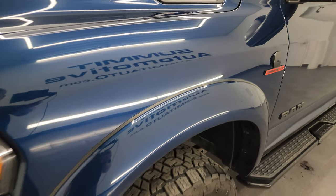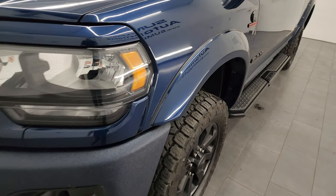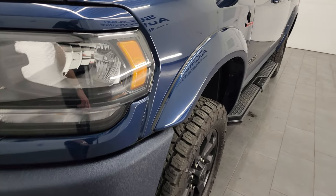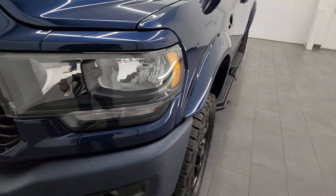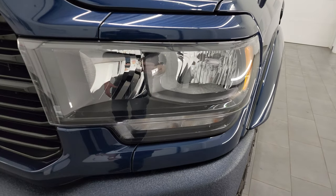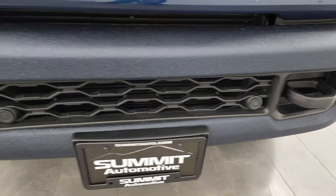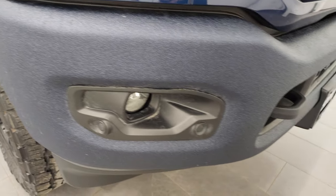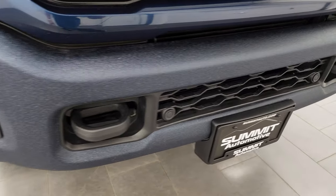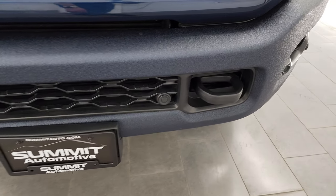The front fender is in excellent condition. You also get these nice fender flares — those are not stock on Bighorns, only Laramies and Limiteds come with them, but these are added and they look really good. Headlight lenses are nice and clear; you get the blacked-out headlight bezels with the Night Edition as well. That front bumper has been bedlinered too — it looks really good, there are no dents or dings, and it'll keep it free of rock chips going down the road.